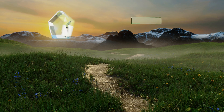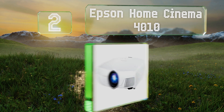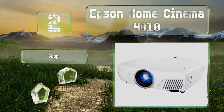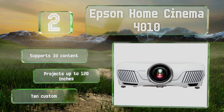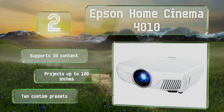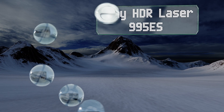At number two, the Epson Home Cinema 4010 uses 3LCD technology, which allows it to create a full 12-bit color output with no rainbow effect or white segments. It's bright enough to use in rooms that have some ambient lighting and comes in at a price that won't break the bank. It supports 3D content, projects up to 120 inches, and comes with 10 custom presets.